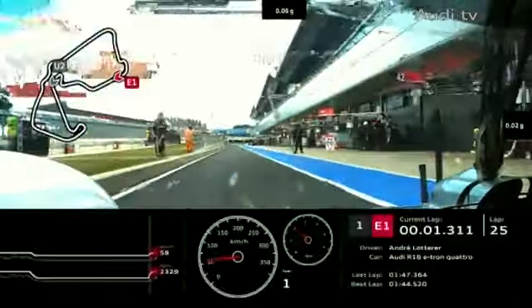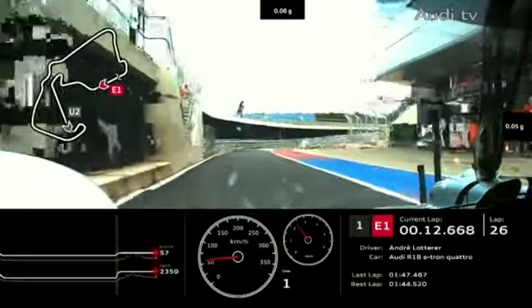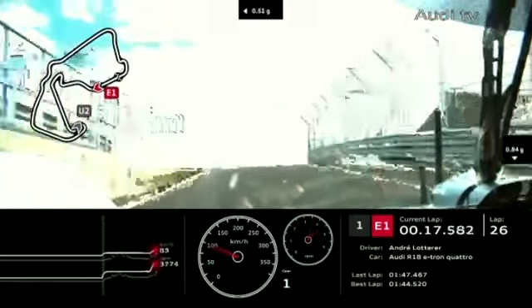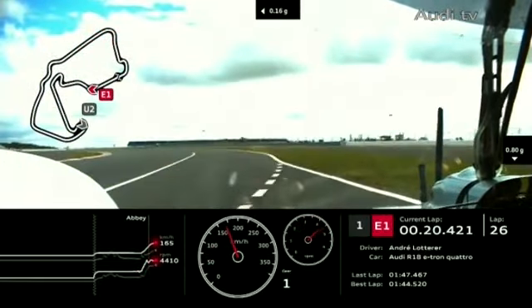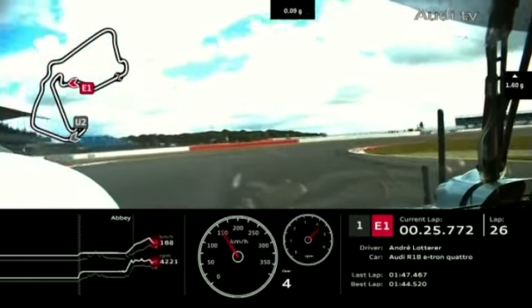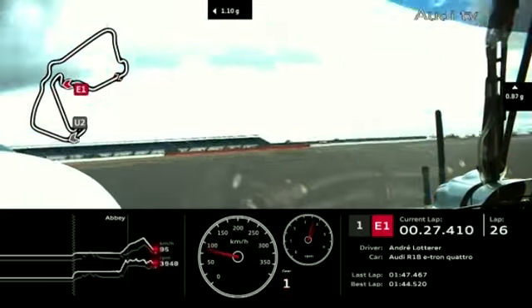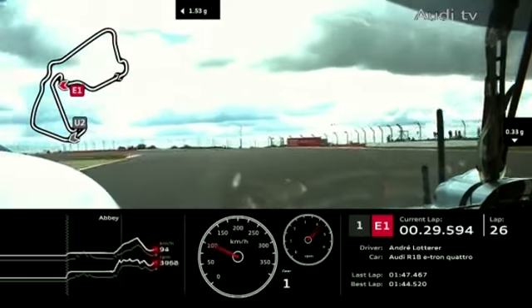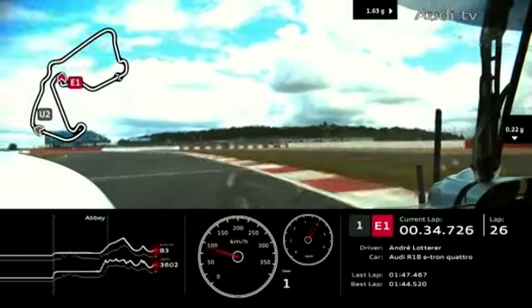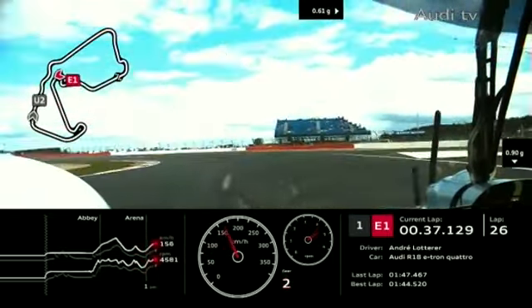Alex Wurtz was in the pits for 59 seconds when he came in. Lotterer's stop was 54 seconds — five seconds quicker in the pits. But it wasn't quick enough to take the lead back, because the lead has gone to Tom Christensen in the number two Audi, which hasn't yet made its pit stop. More importantly, the number seven Toyota is now ahead of number one Audi of Andre Lotterer.